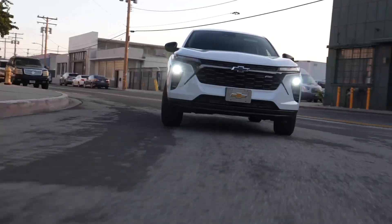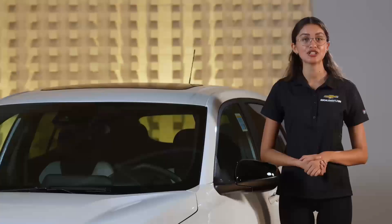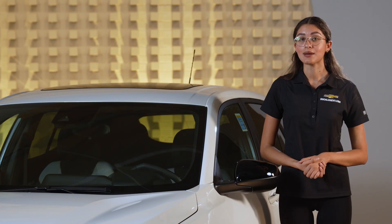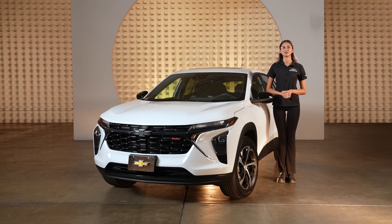Let's start by talking about fuel efficiency. The Trax delivers impressive EPA certified MPG ratings of 28 in the city and 32 on the highway. With these numbers, the Trax is not only stylish but also efficient for your daily commutes and road trips.